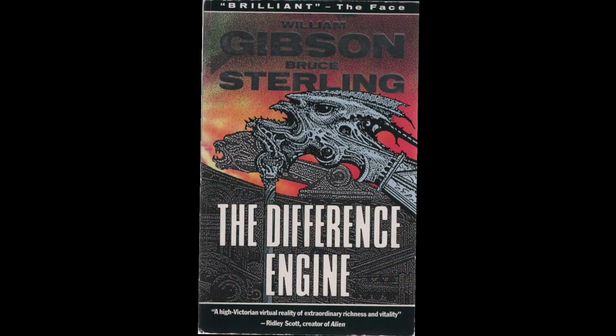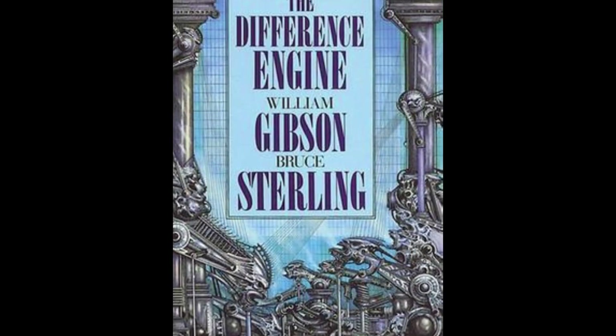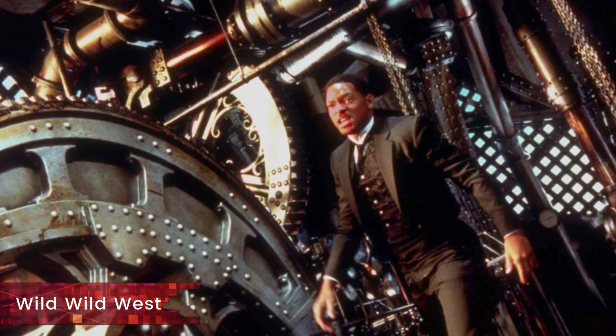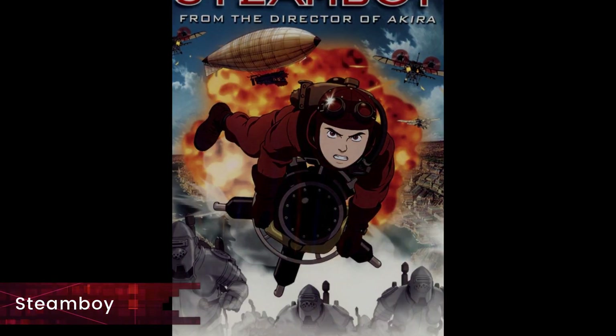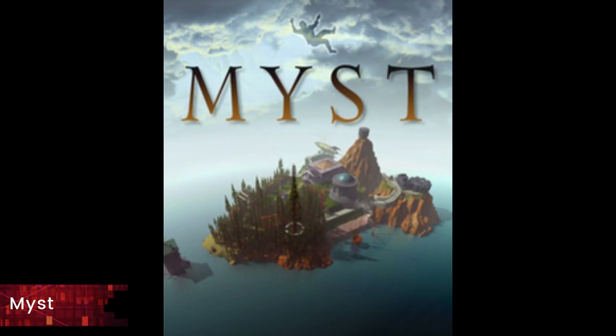An example of Steampunk in literature is the book The Difference Engine by William Gibson and Bruce Sterling. In the movies, it is the 1999 Wild Wild West starring Will Smith. In animation, it is the 2004 Steam Boy. In video games, there are quite a few examples like the Chaos Engine, Myst, and Bioshock Infinite.